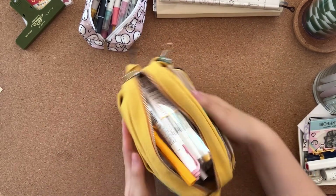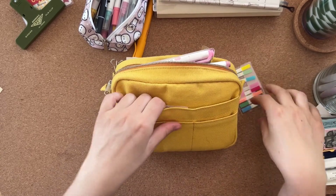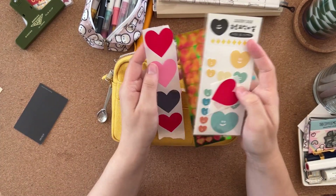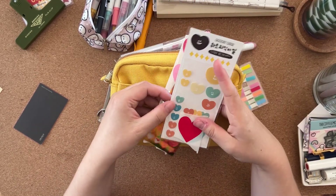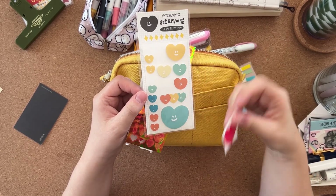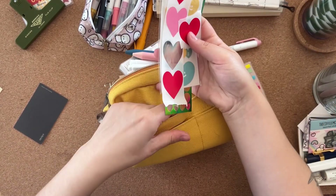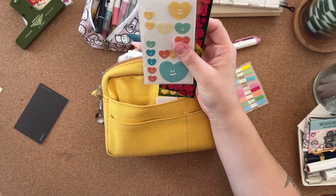In the back pocket there's not much — some page flags I think from Daiso, a business card, a few sticker sheets including some letter stickers I got as a freebie, rabbit Bori stickers from Soseroa, and some heart stickers from Tiger that I got for gift wrapping. I might leave those out actually because I have a gift to wrap.